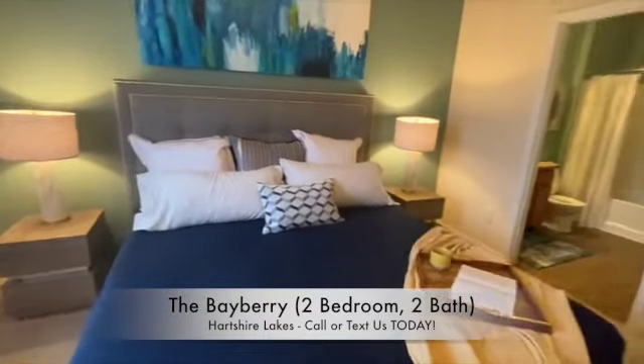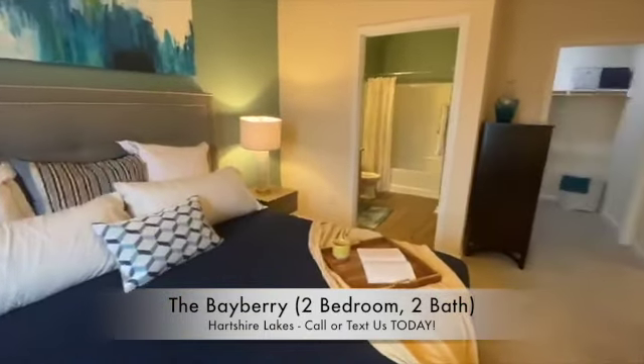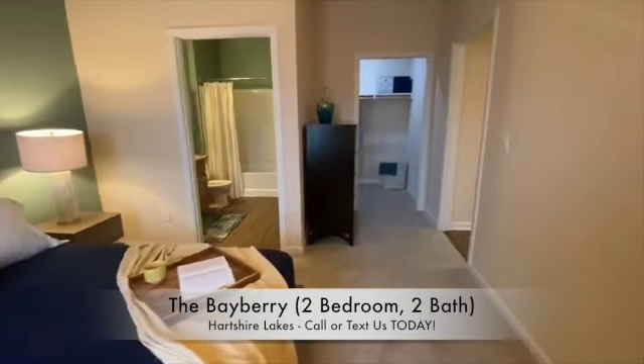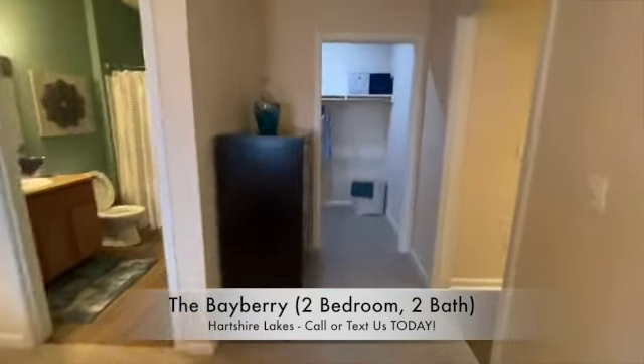Off the master bedroom, we of course have the master bathroom, which includes a garden-style tub. And lastly, the walk-in closet.